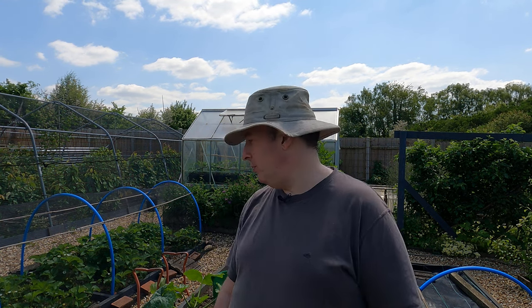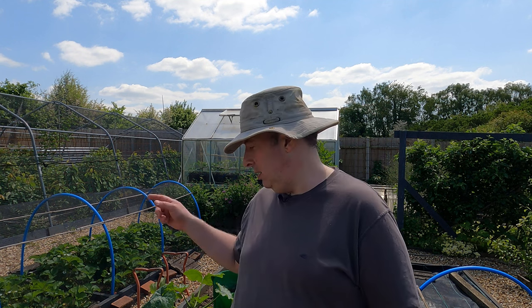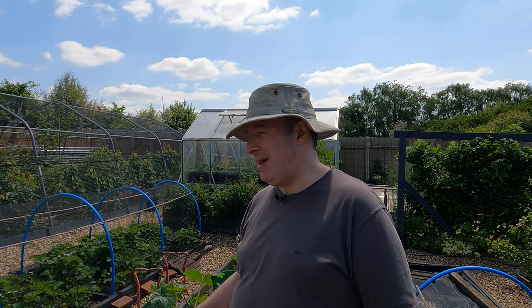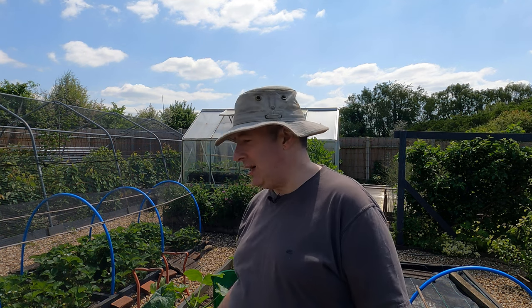I've got four plants and I will be regretting that in two months' time - there'll be more courgettes than I know what to do with. Two would be plenty. This bed has not been improved recently, so what I'm going to do is get a bucket of horse compost more or less in each of the planting areas, maybe a sprinkle of fish blood and bone, but at least a bucket of horse compost.